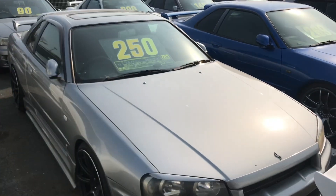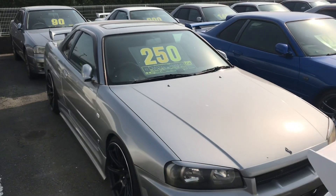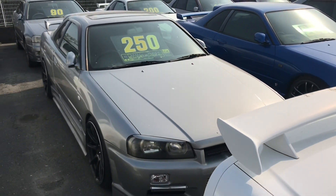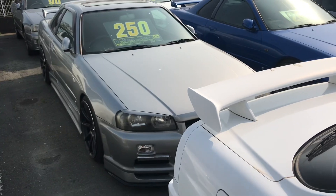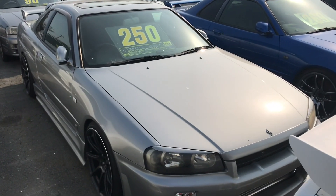Eu vou mostrar mais carros aí com mais detalhes. Esse aqui é o Skyline R34, ano 11, GTT, turbo manual, duas portas. Ele tá por R$2.500.000,00. Eu converti no conversor — vai sair por R$85.000,00 mais ou menos. Pra vocês terem uma noção. Eu vou tá mostrando mais carros aí — vocês já podem fazer o cálculo.